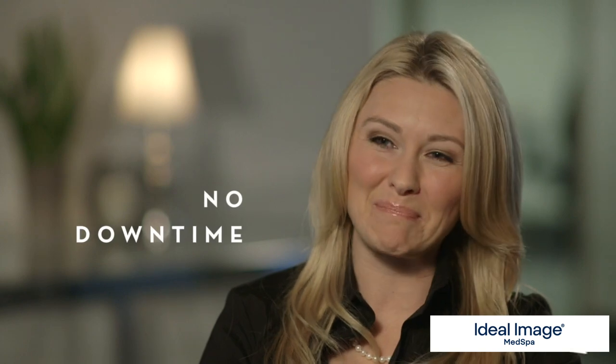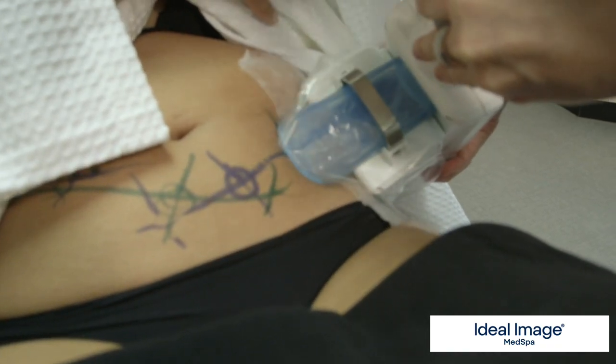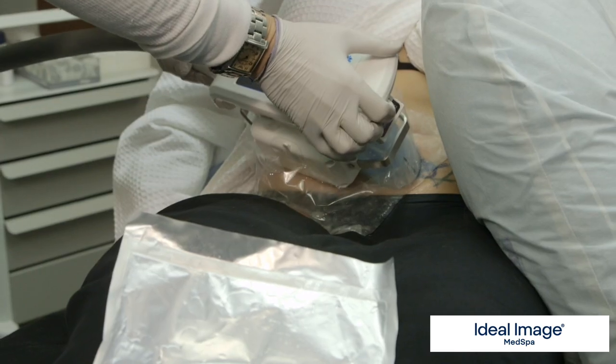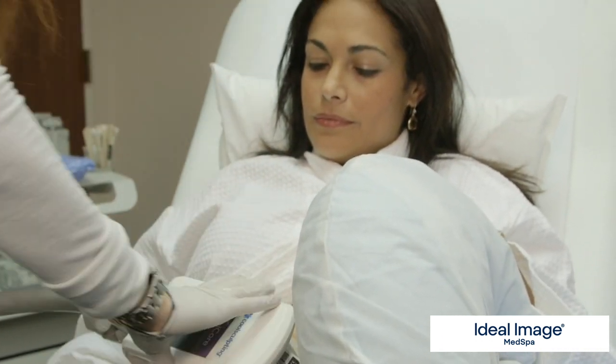CoolSculpting is cleared by the FDA for non-invasive fat removal through cryolipolysis. You don't have to undergo surgery, so there's no needles, no anesthesia, and really no downtime. It's very simple, it's very safe. Fat is very sensitive to cold whereas the other surrounding tissue is not, so we're able to find the temperature with the applicator that selectively targets only those fat cells. The entire area goes numb so there's very little discomfort during the treatment.